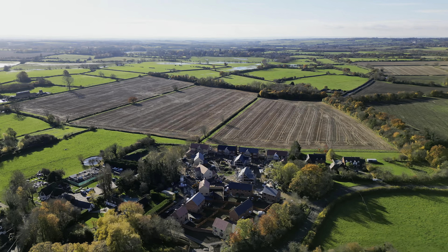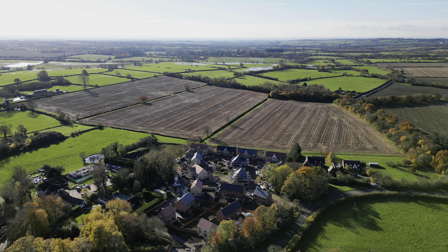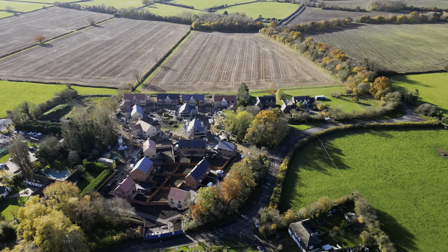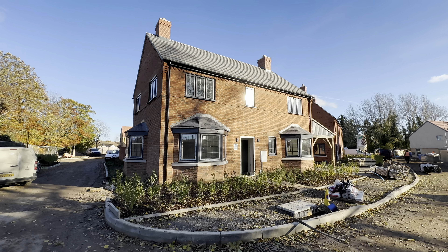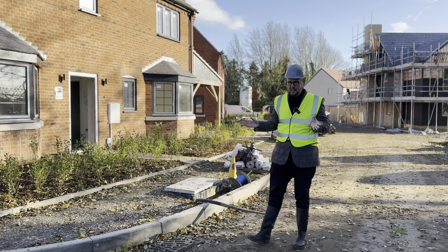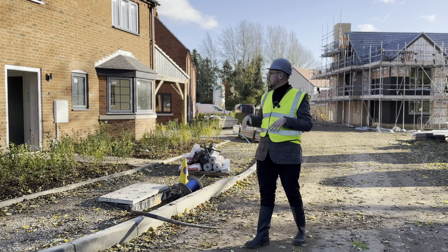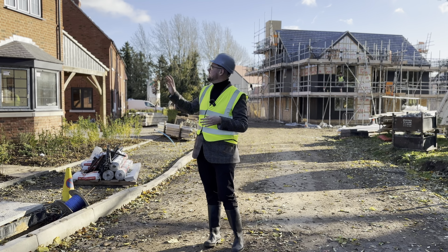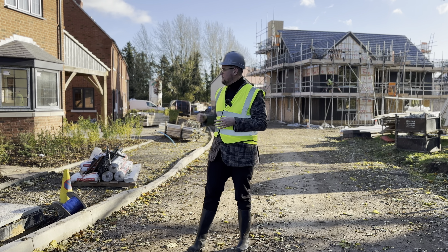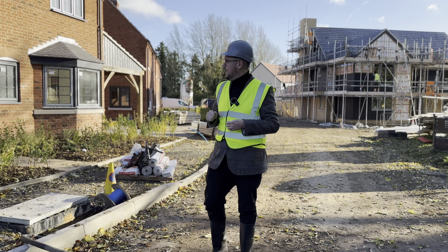Hi everyone, here today at Coldstream Farming Worming Hall to give you the latest site update on where we're up to construction-wise. We've got phase one here - this is plot four just here, which is pretty much 80%, I would say, probably more than that, nearly 90-95% done now, with a few final touches going on inside.